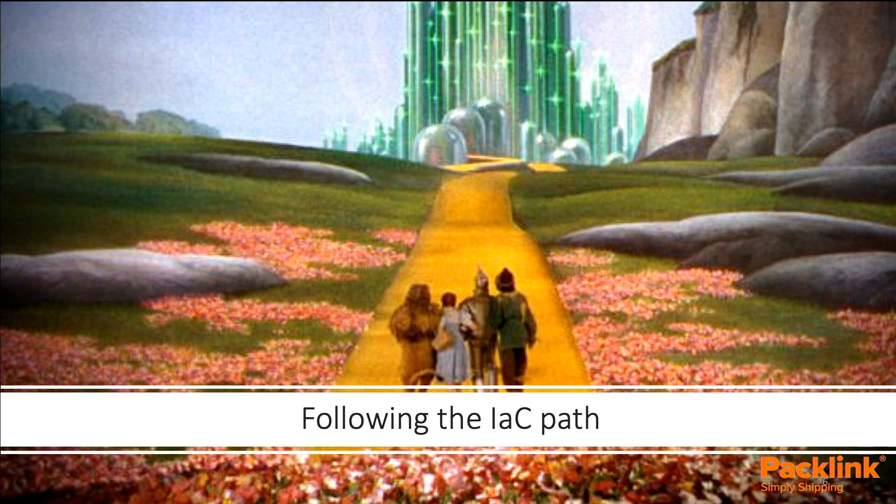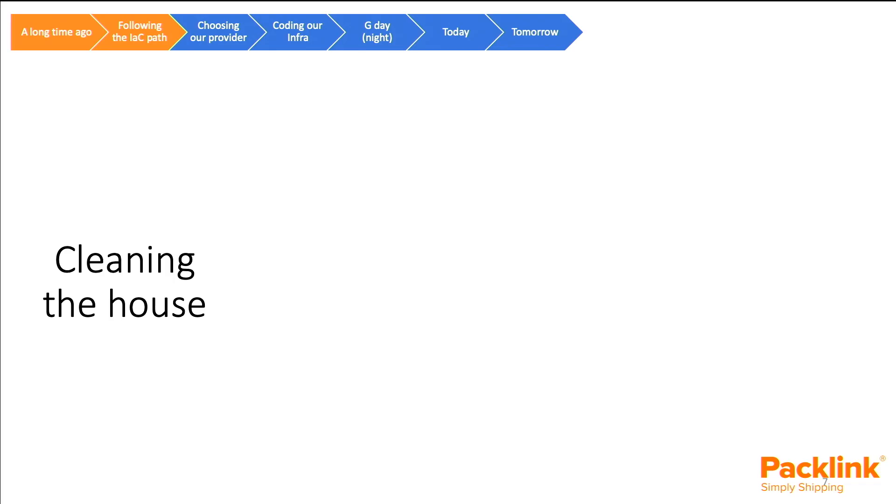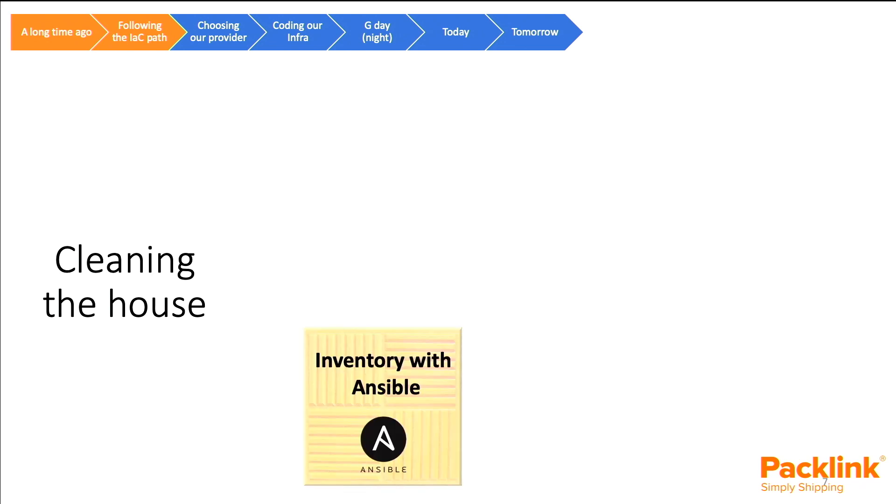So we took a step back and looked at what we had. Back then, it was a couple of months since the Infrastructure as Code book came out, so we decided to go the infrastructure path — and this decision had a consequence we'll see later on. The first thing on this path was to clean the house. To do that, we first had to know what we had, so we did an inventory with Ansible of all our servers — those more than 200 machines.